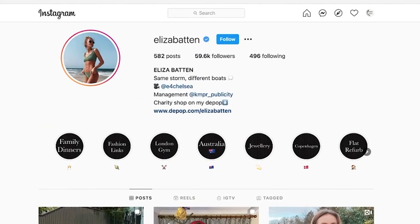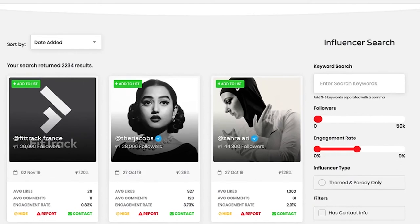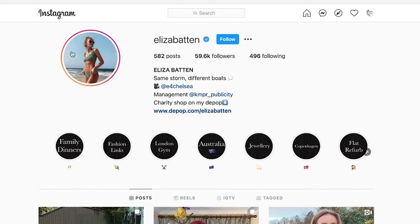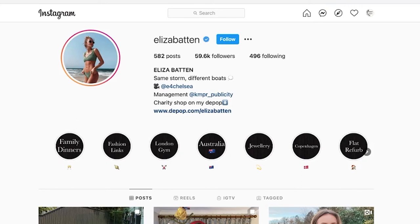I'd follow her, send her a message asking if she'd be interested in promoting this really ethical product, and see what she says. Not all of these people are going to reply, so I'd send out five to ten messages every day until you find an Instagrammer who'll work with you again and again. CloudHQ also shows you average views, how many people are commenting, how often they post, and whether they're tagging ads or other people. She has an enormous highlights reel, which shows she's really active on the platform.